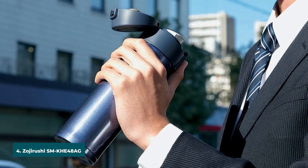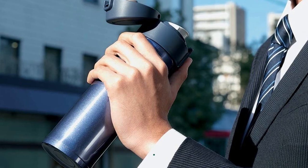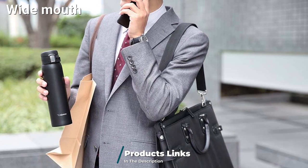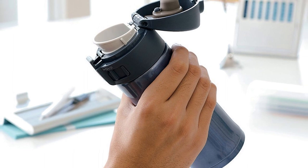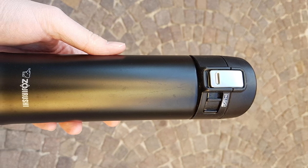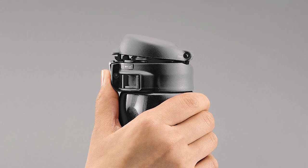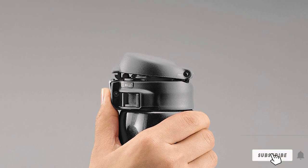At number four we have the Zojirushi SMK-HF48-AG Stainless Steel Mug. This 16 oz camping mug is made for outdoor living, crafted from BPA-free stainless steel and featuring a locking lid that keeps liquids tightly sealed and leak-free. The wide mouth facilitates easy pouring and it's so well insulated it keeps liquids hot for up to 18 hours. It's compact and can easily fit into a large jacket pocket or average-sized backpack pocket. The only downside is that the lid is separated into three parts — a mouthpiece, the actual lid, and a gasket — which can be confusing and tough to clean.